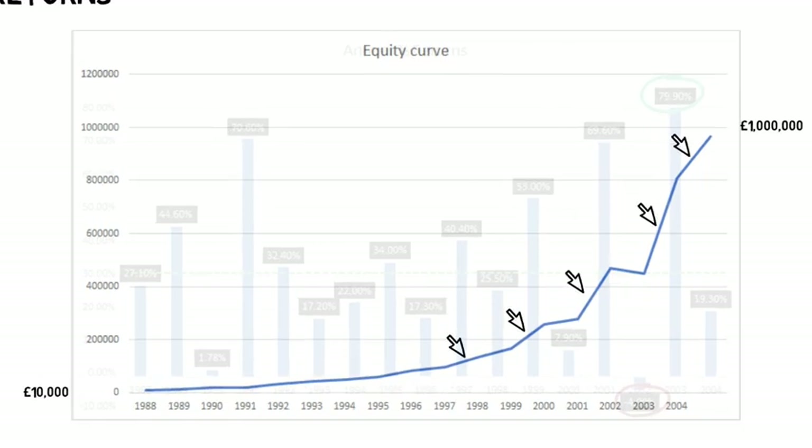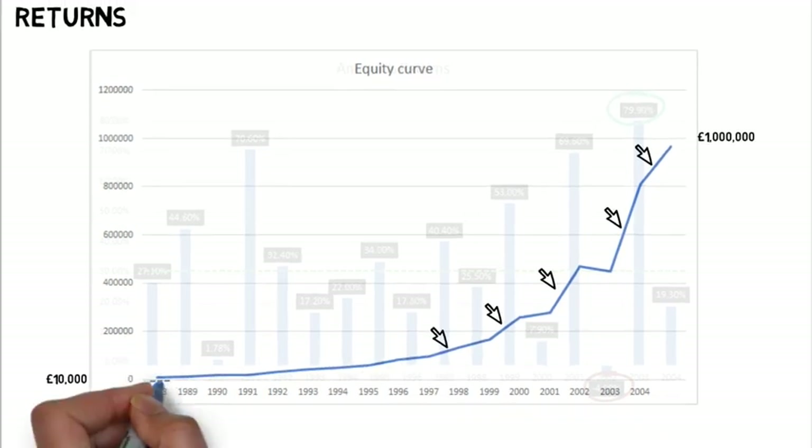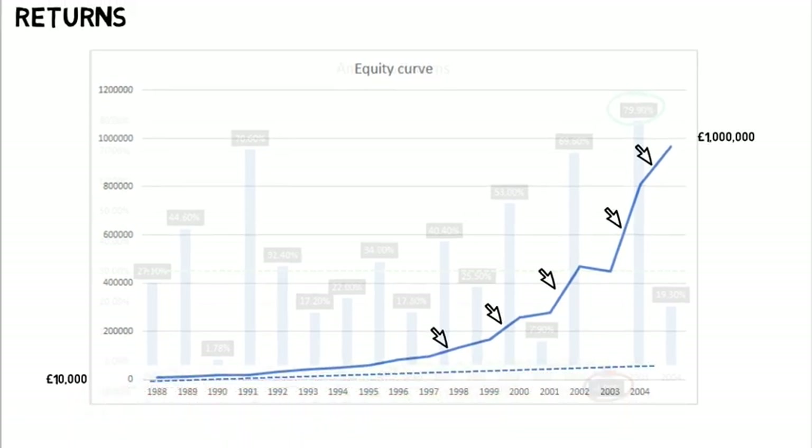If the returns from the £10,000 were taken out each year and not reinvested, the profits would only have accrued to £55,000 — astonishingly less. Allowing the capital to grow is probably the most important lesson to take from this video.